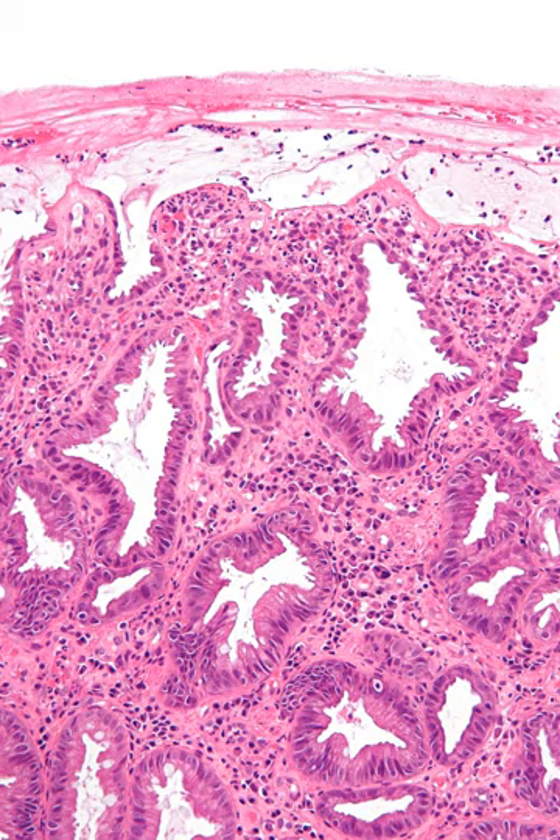Occlusive ischemia is mostly the result of a thromboembolism. Commonly the embolism is caused by atrial fibrillation, valvular disease, myocardial infarction, or cardiomyopathy.